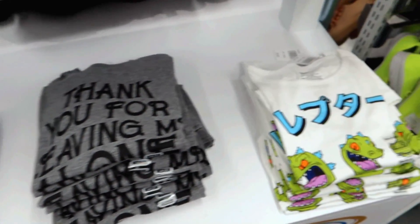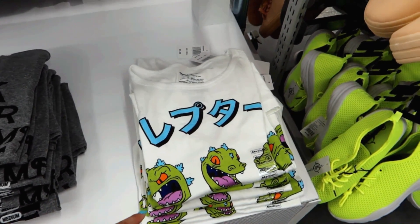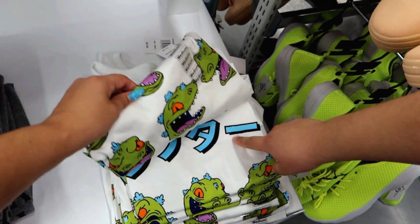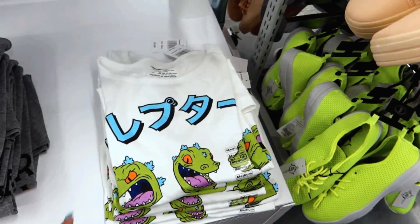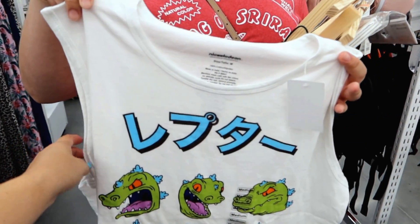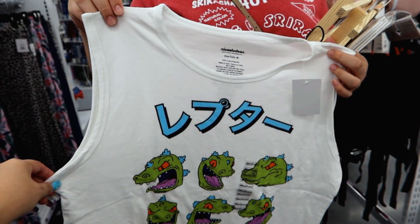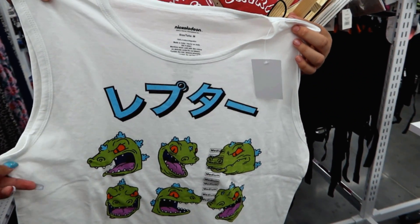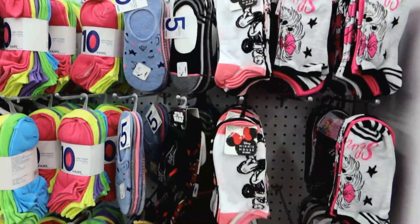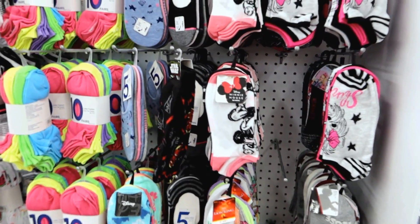I'm definitely going to have to get this one right here — look at this Reptar! Isn't it cute? I don't know what the text says — it's in kanji. But okay, never mind, it's one of those sleeveless guys' shirts so I'm not gonna get it. But if it was a normal t-shirt I totally would have gotten it because I love all the different Reptars.